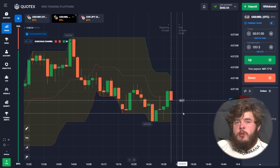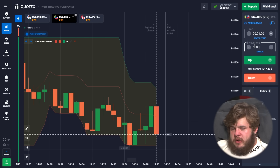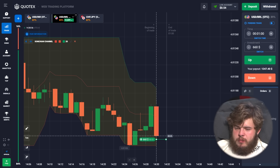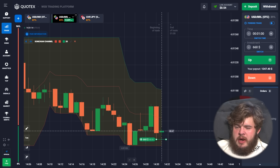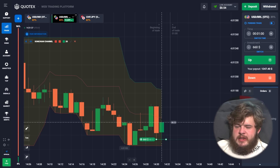We started with just $100 and now we have $660. Let's change our investment to $660 and change our currency pair to USD/BRL. We have opened a buy position because we observe a strong red candle right now and the movement is flat, meaning this big red candle will likely be consumed by a green one — this is called bearish consumption. And yes, you can see the green candle is consuming the red one — we are in profit.